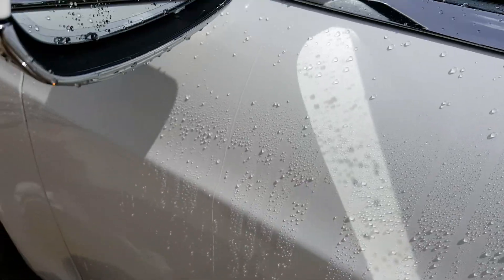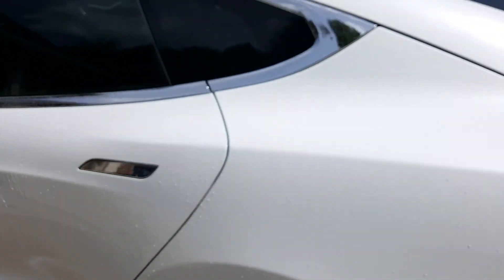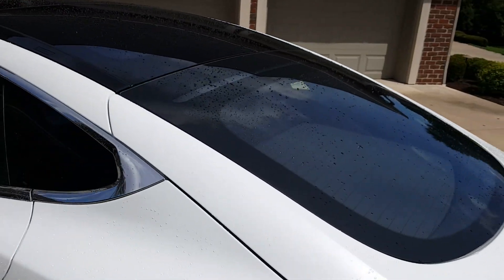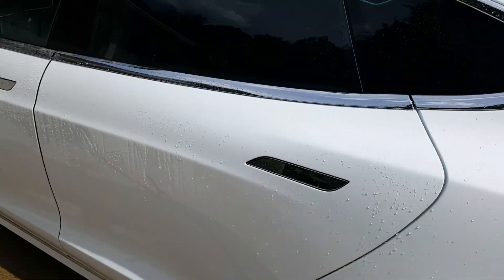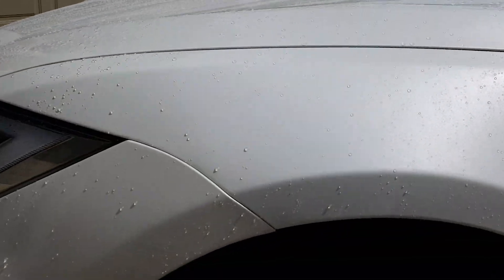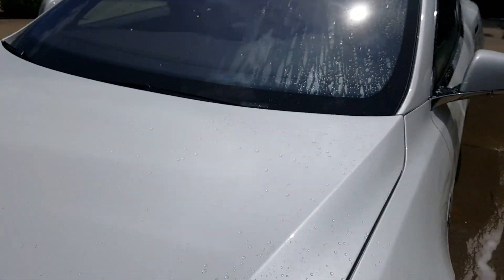This car hasn't been washed for two and a half weeks after we coated it. The glass is coated, wheels are coated, paint is coated, trim is coated — what little trim it has. The wheel wells are coated, the wheels are coated, the little barrels are coated.